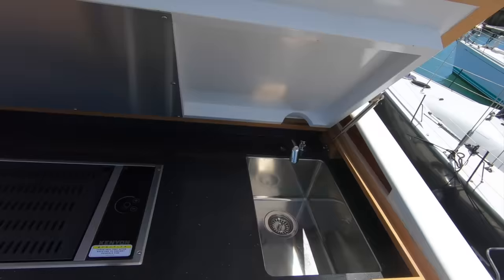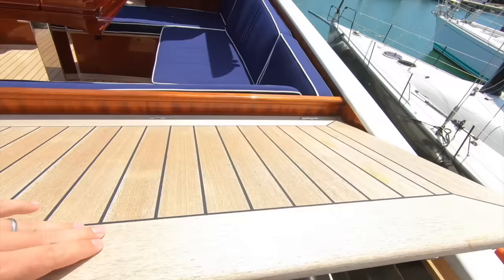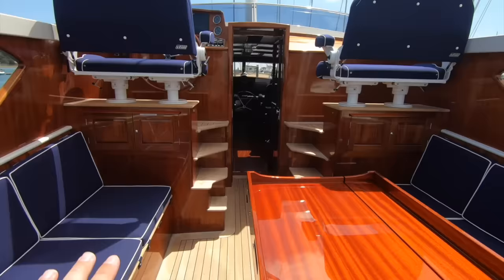Here you have a wet bar, teak-topped, with a sink and grill — there to serve this wonderful central dining area. Really well protected because it's down below the helm, so even when you're moving along, you're sitting in here nice and protected from the elements.